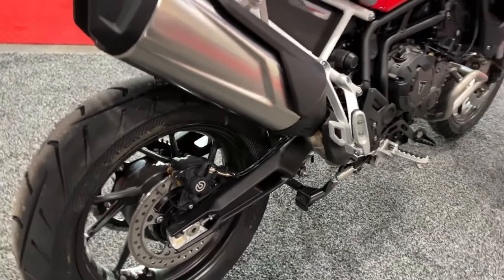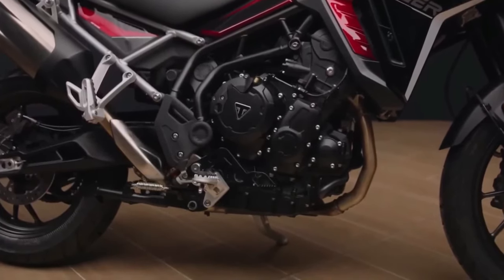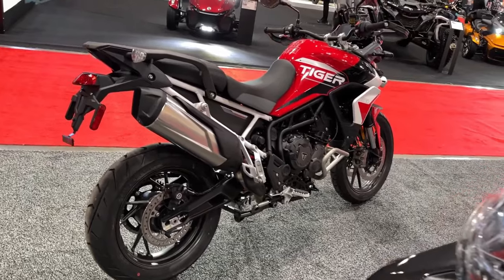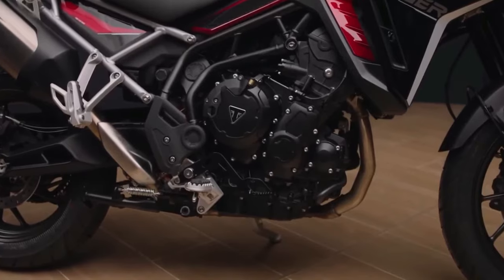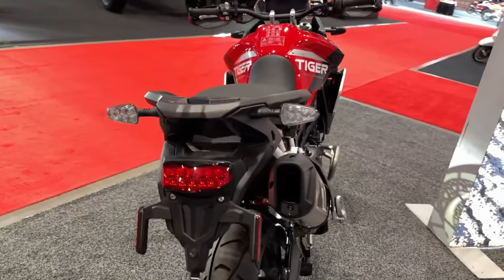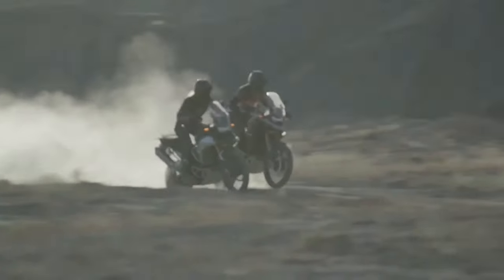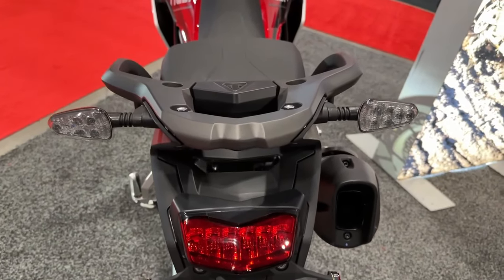When we put the 2020 Tiger 900 Rally Pro on the dyno, it spun out 89.7 horsepower at 8,800 RPM and 59.4 pound-feet of torque at 7,300 RPM at the rear wheel. Our reviewer said the Rally Pro could carry you and your gear comfortably through hours and hours of riding in inclement weather, then handle the tough stuff with enough competency to allow you to enjoy the ride and the scenery.